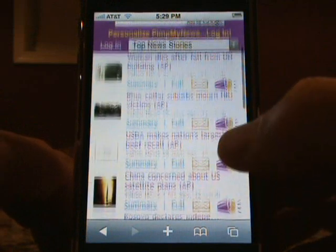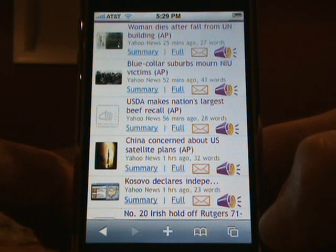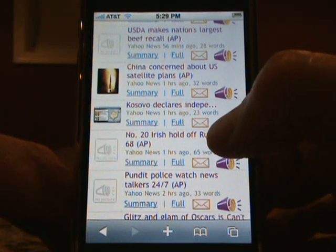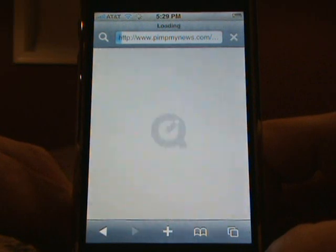On PimpMyNews, each row represents a different story, and there's a lot of cool things that you can do with your stories. To listen to any story, simply tap the purple PimpMyNews icon, and it will instantly convert that story to audio and stream it to your iPhone.